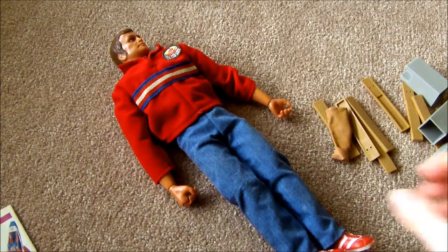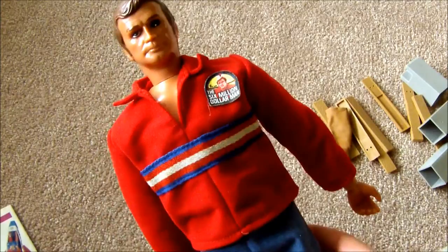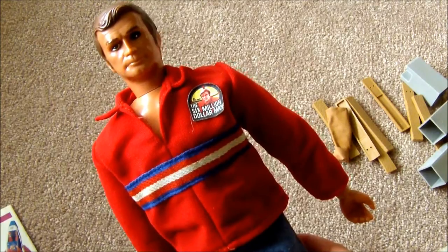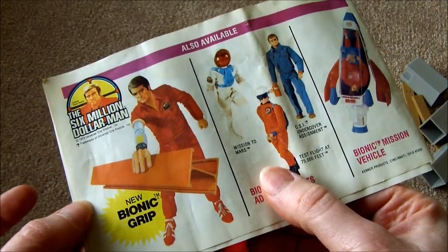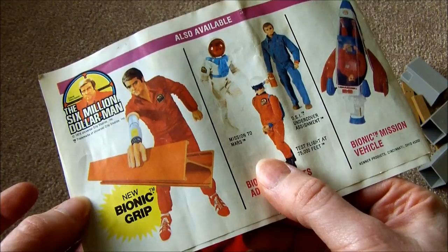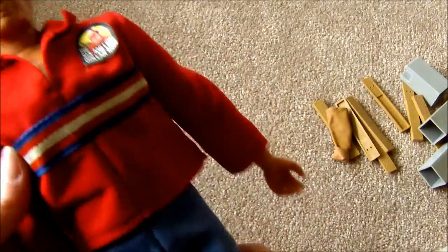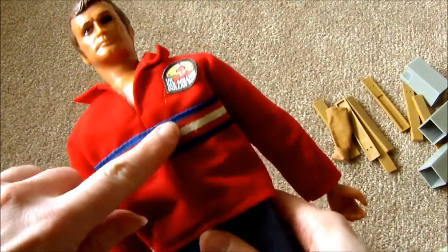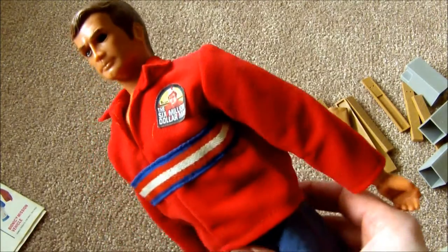It's Steve Austin, the Six Million Dollar Man, or the bionic man, whatever you choose to call him. This is my Steve Austin doll from when I was a little kid. He's about 13 inches high. He came out later - he was not the original Six Million Dollar Man doll. That one had a red outfit with a red workout shirt and pants and was released in 1975. Mine came out in 1978. You can see he's got jeans, cool sneakers with socks, and a red shirt with blue and white stripes and a little patch.